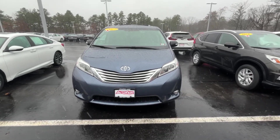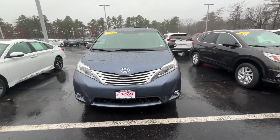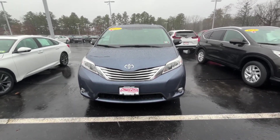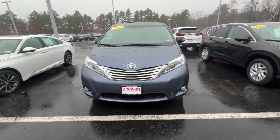Good morning, Jessica Rubin here with AutoFair Honda in Manchester, New Hampshire. Just want to say thank you for inquiring on our 2017 Toyota Sienna Limited. It is a rainy day, so I'm going to do a quick video and show you a couple of features of the vehicle.